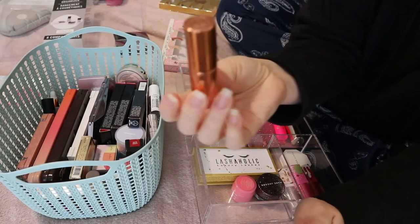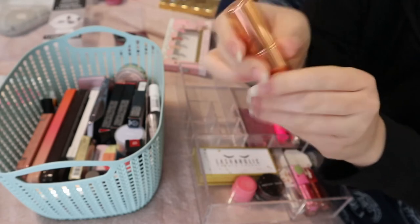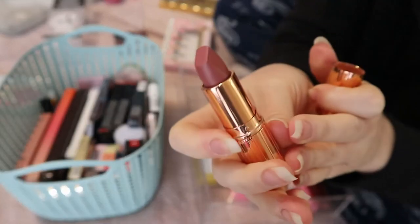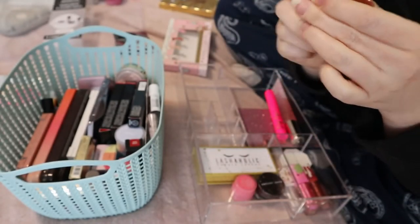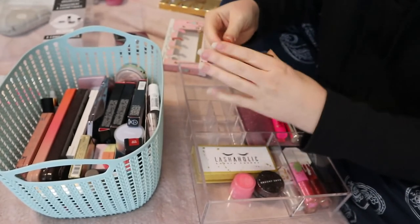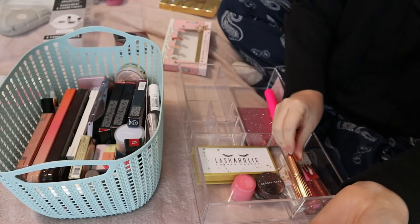This is a Charlotte Tilbury lipstick in the shade Pillow Talk — it's from the same Sephora set. I don't think I've tried this yet. I'm not sure what to do with it but I'll keep it in here with these other lip products.